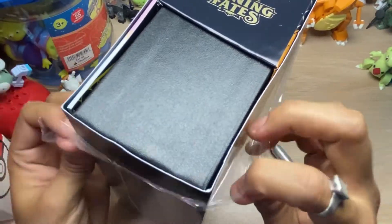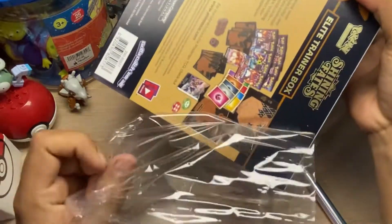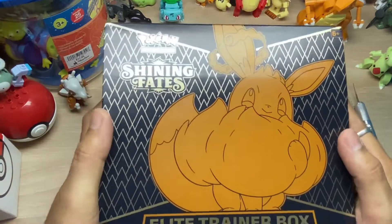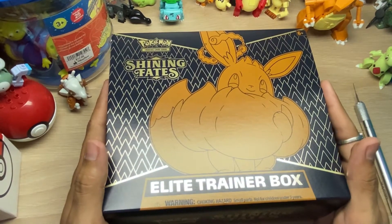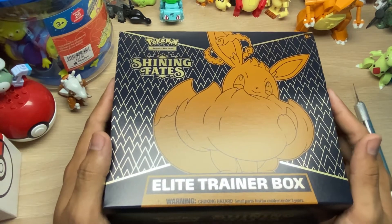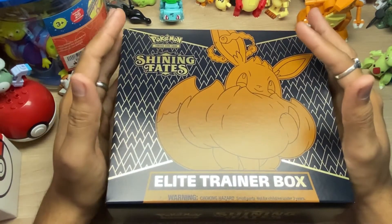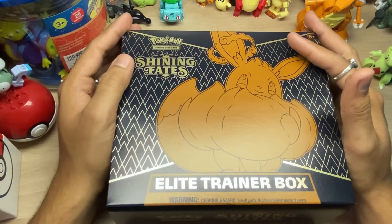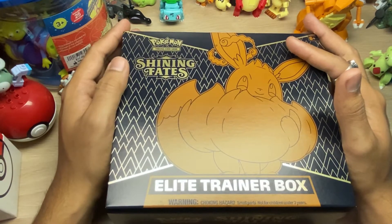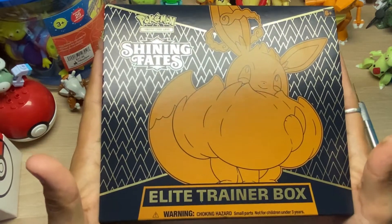We stopped at Barnes and Noble just to see what we could find. I walked in and they had the Battle Styles pack - they had like three packs of Battle Styles in it, plus one Jolteon card and a coin, selling for about 15 bucks. I was about to get that one, looking at it thinking it looked cool, and then I looked at the bottom of the shelf and there's Shining Fates. I'm like, whoa.